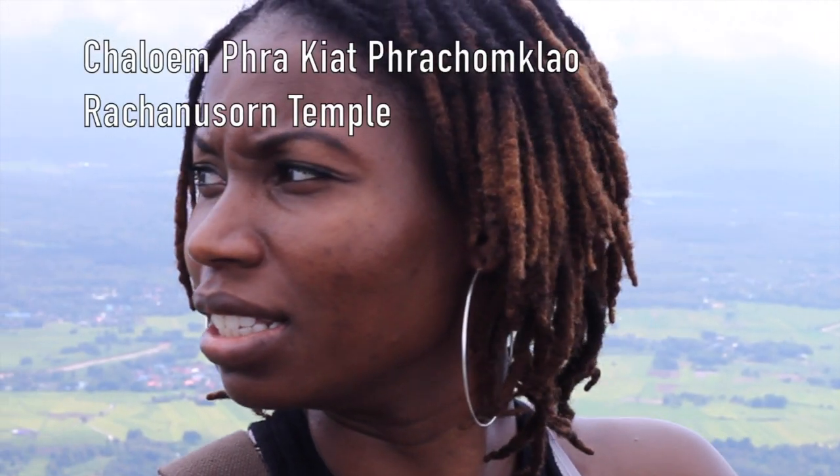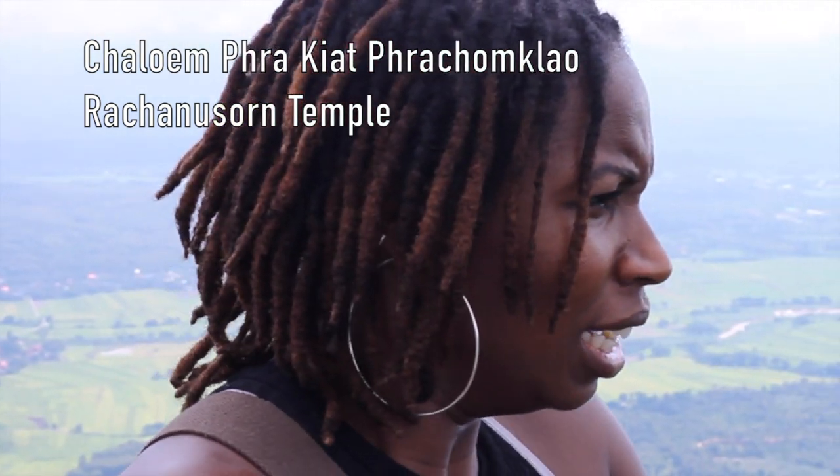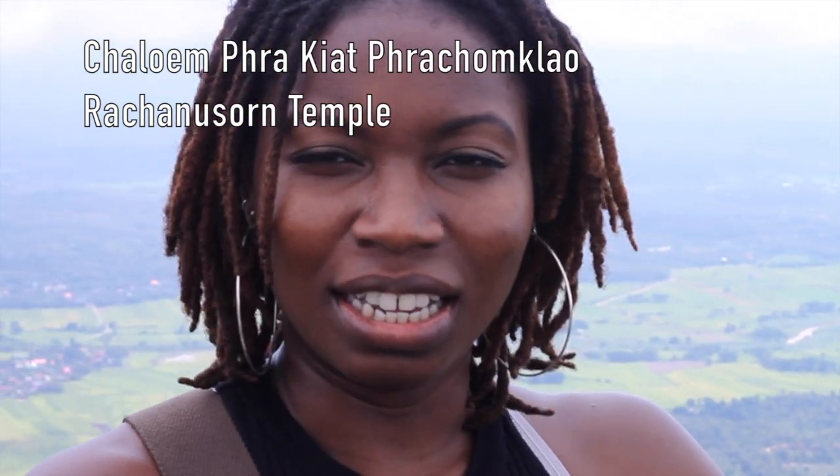We are — I forget what this is called, it's a pretty long name, it's a really long name — but it is atop a hill. It's about three hours outside of Chiang Mai. It's pretty freaking gorgeous.